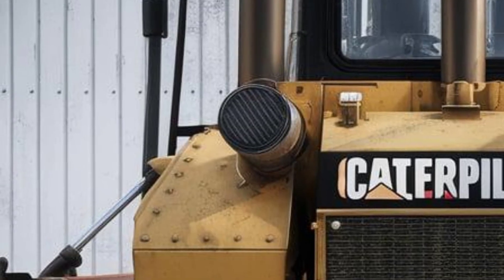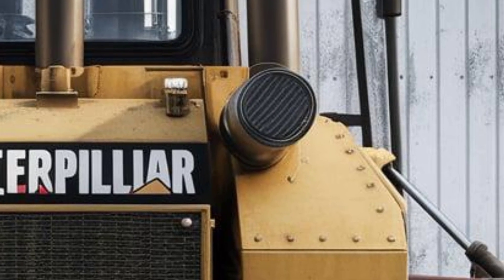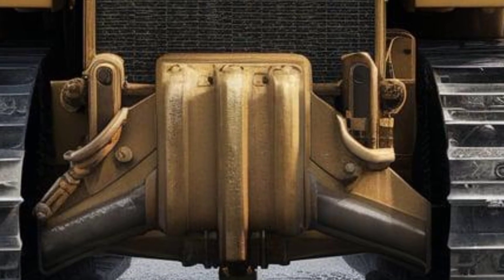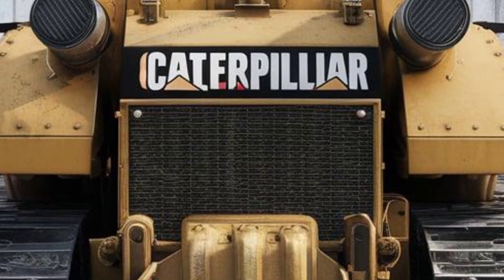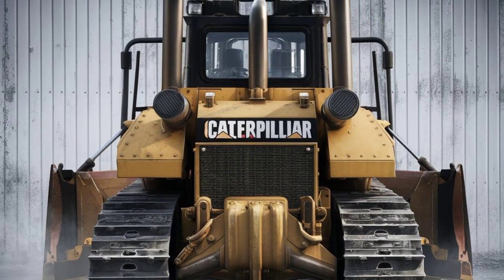That's a wrap on our look at the 2025 Caterpillar D12. If you're in the market for the most advanced and powerful dozer in CAT's lineup, this might just be your next workhorse. Don't forget to like, subscribe, and leave a comment below on what machine you want to see next. Thanks for watching, and we'll see you in the next one.